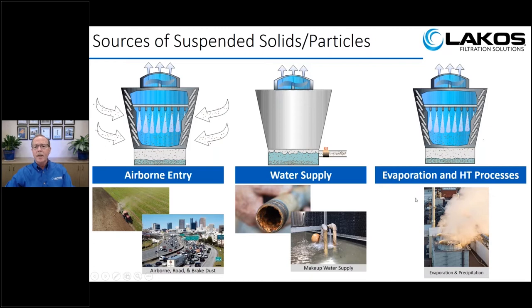The third point of entry is actually what's in the water itself. Water obviously is H2O, but most water has calcium, magnesium, iron, and other minerals. As the water evaporates or is used in the heat transfer process, it leaves behind these excess minerals. As these minerals build up, they can cause scale, and as that scale breaks off, it becomes actual particulate in the water.